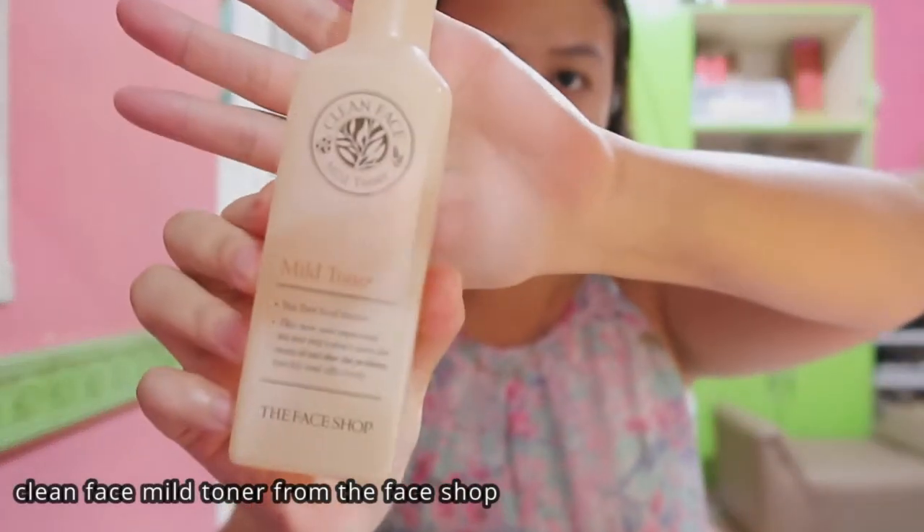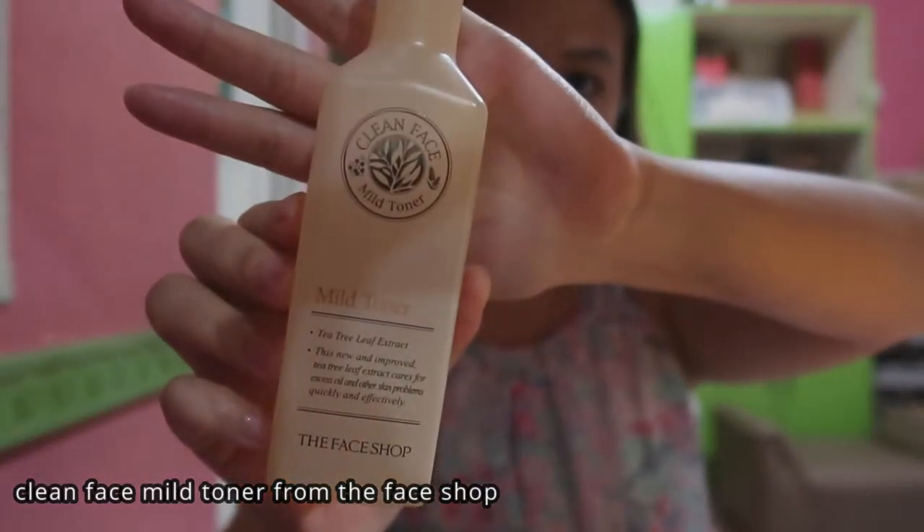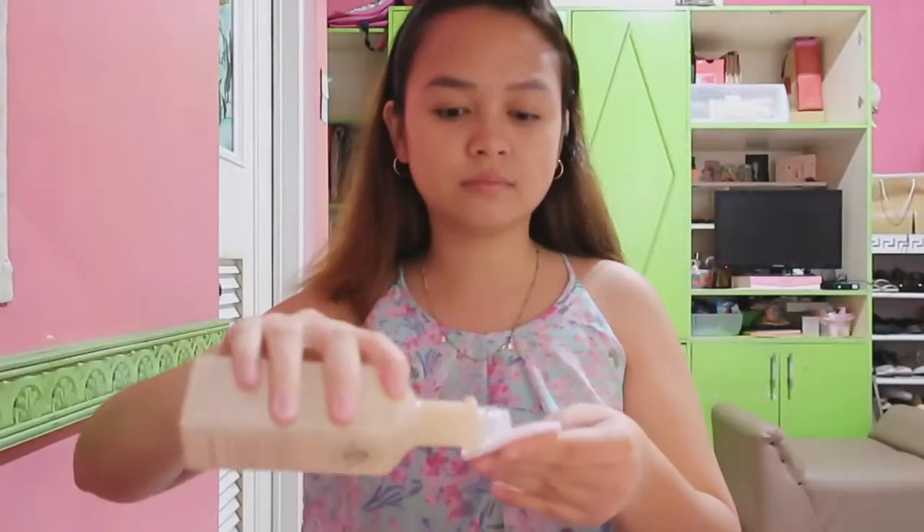First product that I will be using is toner from The Face Shop. This is for cleansing my face and for the pores also. So I'm trying to dry my face after toner.